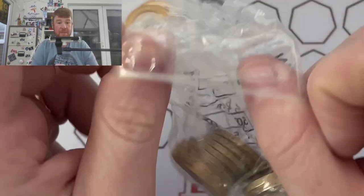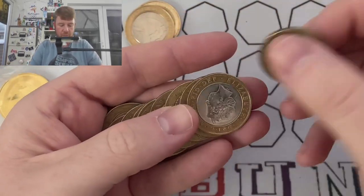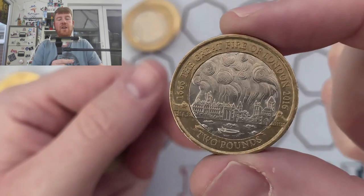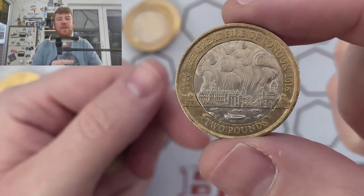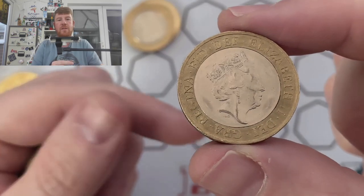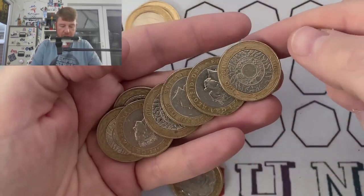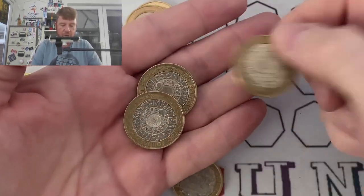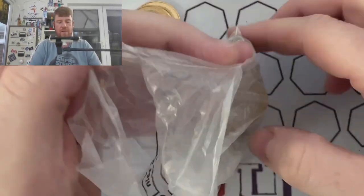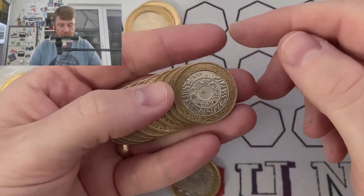If you haven't seen the other episodes, it is worth watching because we found some lovely coins worth more than the £2 printed on them. There's a good example — this is the Great Fire of London, came out in 2016 and probably worth £4. Not in great condition, a little bit grubby, but it's worth more than the £2 printed on it, so it's a keeper.